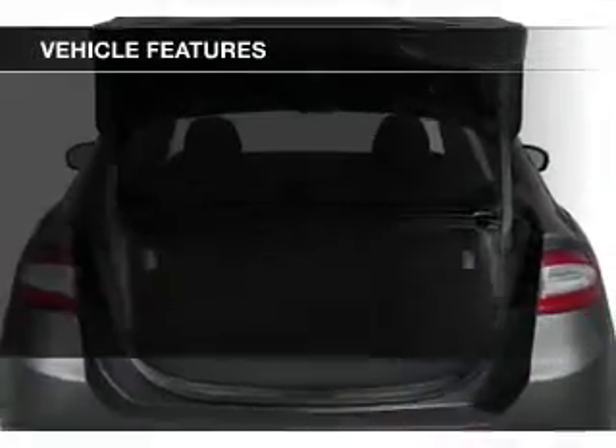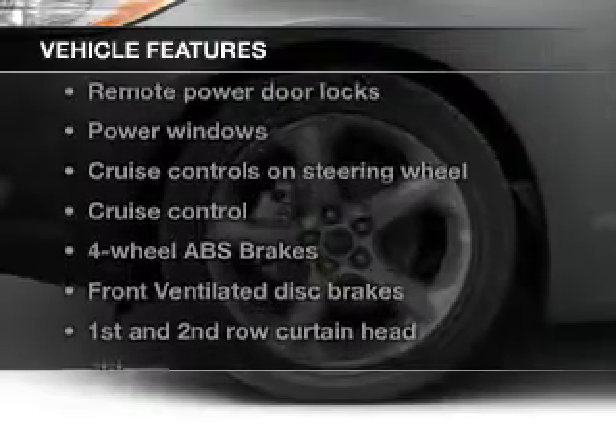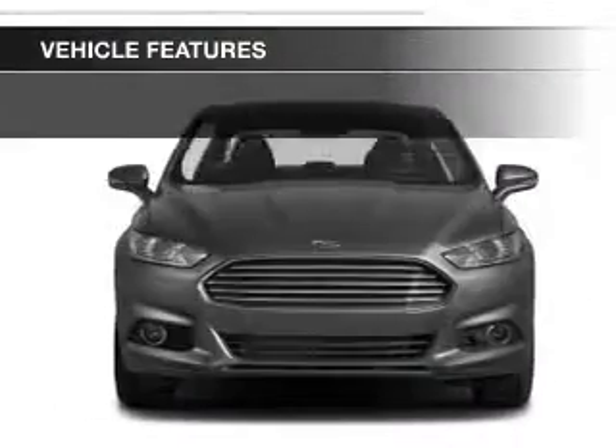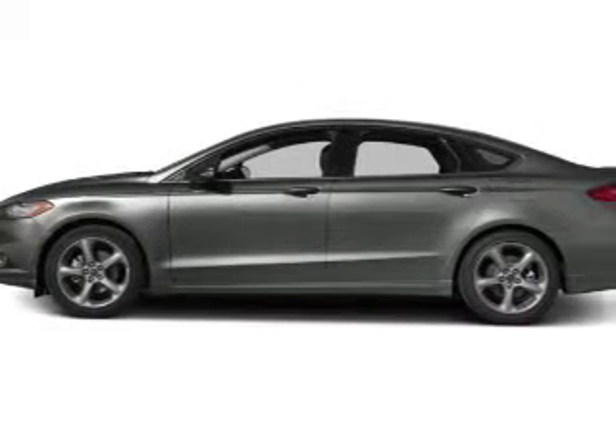The features include Bluetooth connectivity, Ford Sync, digital audio input, tilt-and-telescopic steering wheel, an alarm system, cruise control, keyless entry, a trip computer, an MP3 player, and privacy glass.